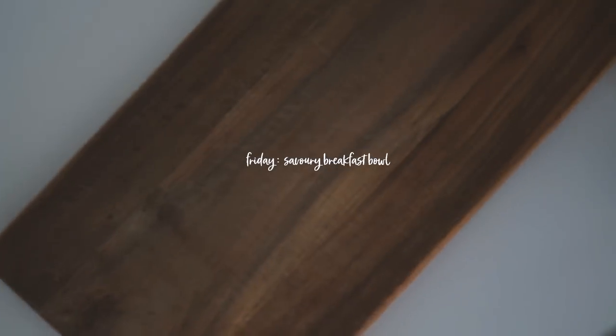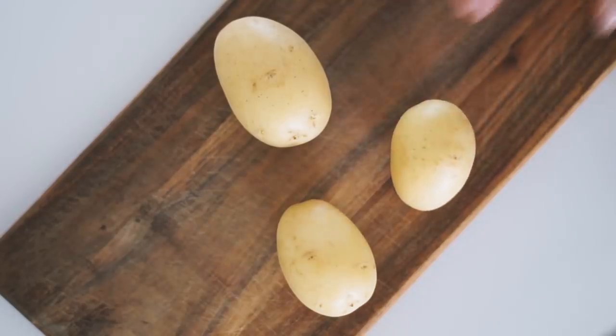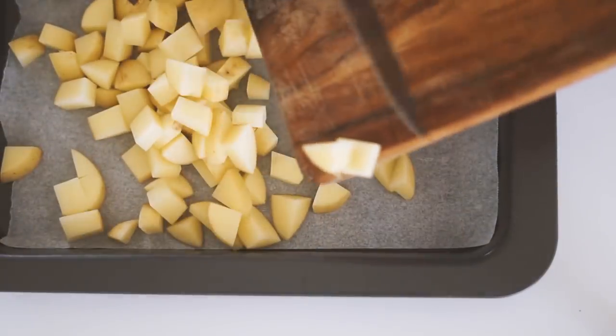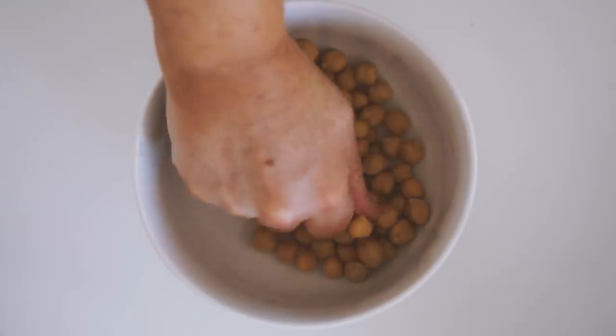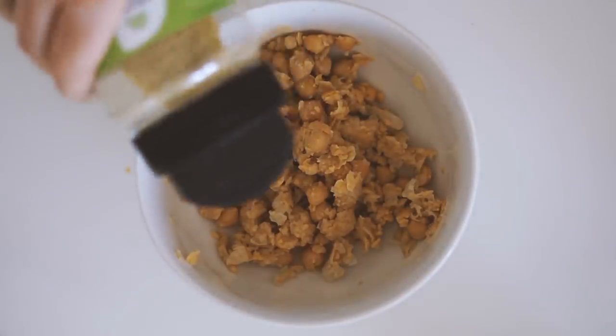Moving on to Friday, and I'm finally making something savory for breakfast. I started with three very small potatoes which I just chopped into very small pieces before putting them onto a baking tray with a light drizzle of olive oil and some Himalayan pink salt. I baked that in the oven, and whilst it was going I got half a can of chickpeas and then minced them up in my hand to get a scrambled texture.